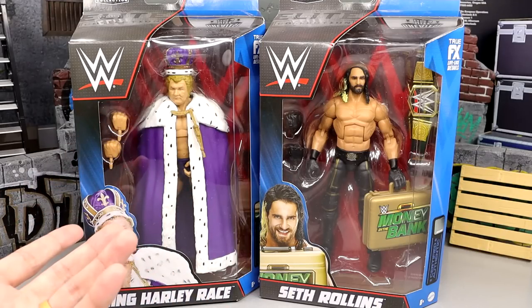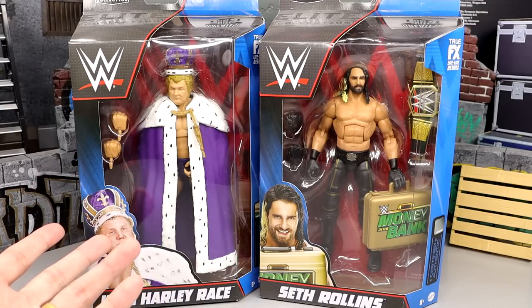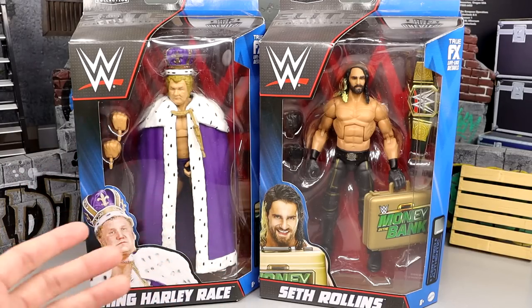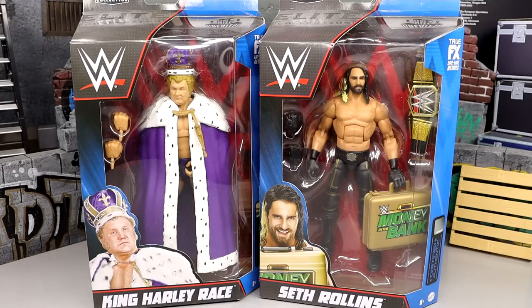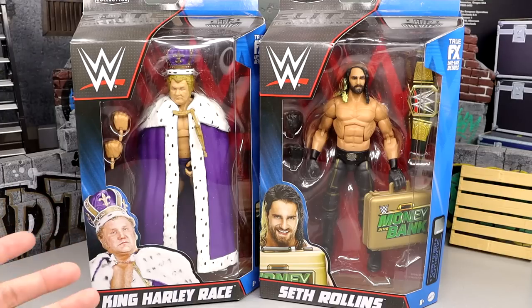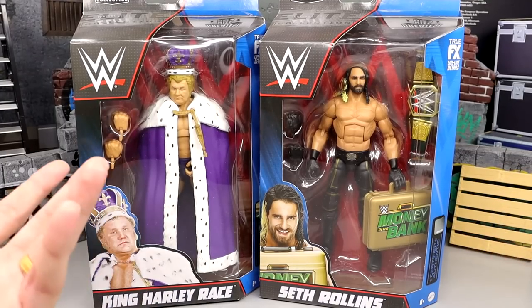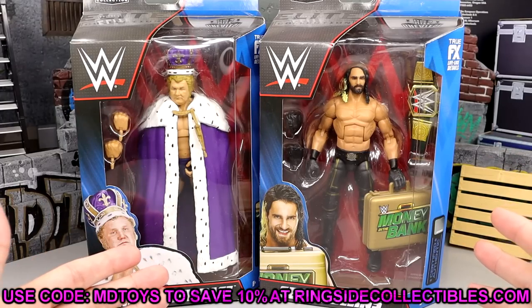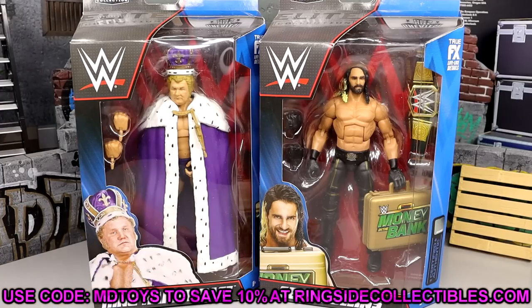It's not like it's exactly the same as far as mint-on-card things go. This figure is pretty much identical to the OG, and I don't even own the OG. I do understand re-releasing figures, but I don't like that they're doing a best-of Ultimate Editions already. If you guys want to get in on these, head over to Ringside Collectibles and use code MDTOYS to save 10%.